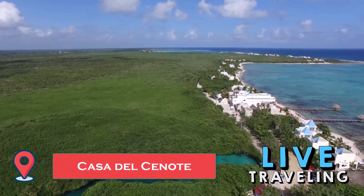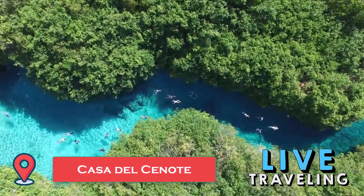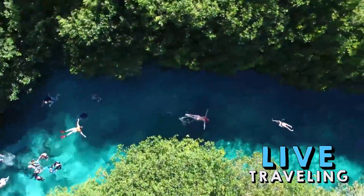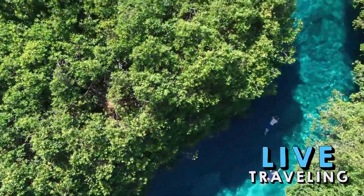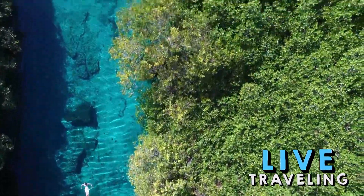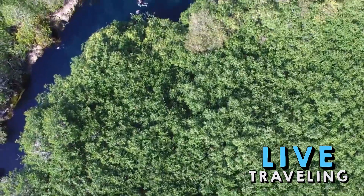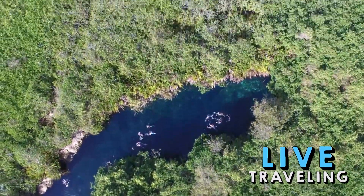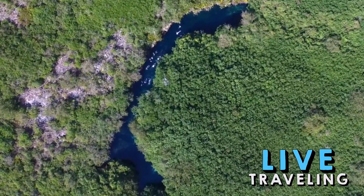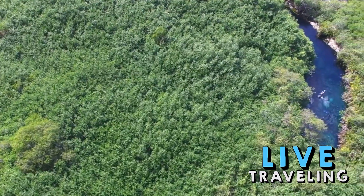Casa del Cenote: the Casa del Cenote is a structure at the Tulum ruins consisting of a house built at the entrance to a cenote. In Mayan culture, cenotes — natural sinkholes — are of deep importance, as they are believed to provide the entrance into the spiritual world. Within the Casa del Cenote, archaeologists found a tomb and Mayan remains, leading to the belief that it was used as a mausoleum, which makes sense given its proximity to the believed entrance to the underworld. This isn't a cenote for swimming, and the conditions aren't as nice as other cenotes around the peninsula, but its historic and archaeological importance makes it a top thing to see at the Tulum ruins.